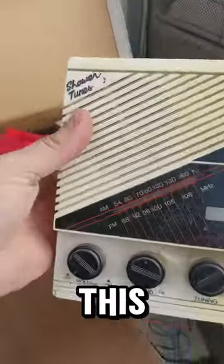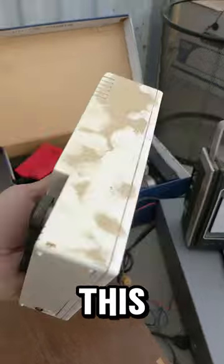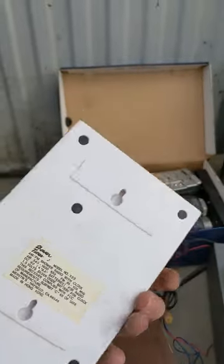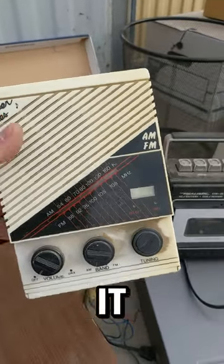So we got a couple cool radios here. This is an AM-FM radio, shower tunes. This one was meant to go in the bathroom. I don't know if I'd put this in the shower with the electronics, but it's got that 80s vibe to it all over.